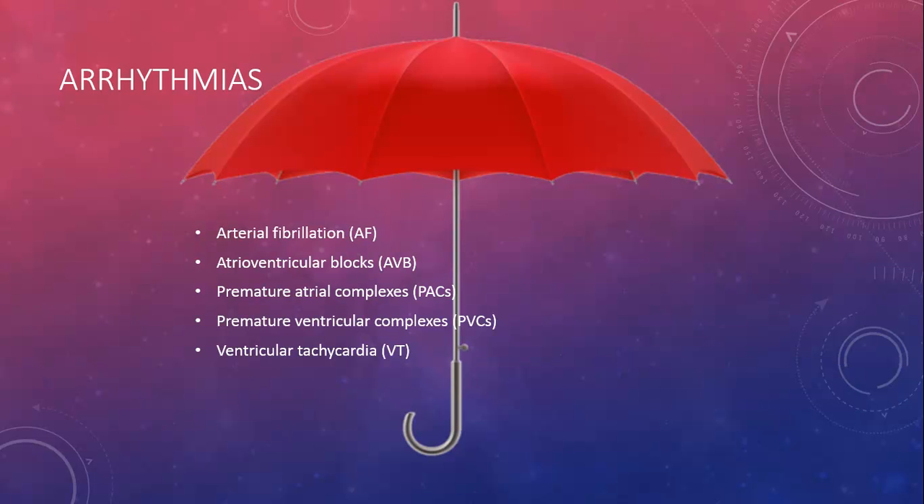This is also true of arrhythmias. Some examples I focused on in my paper were atrial fibrillation (AF), atrioventricular blocks (AVB), premature atrial complexes (PACs), premature ventricular complexes (PVCs), and ventricular tachycardia (VT). The differences in each of the arrhythmias are due to the location and how it influences the irregular heartbeat — how it changes up that rhythm.